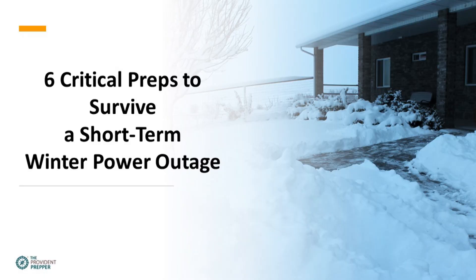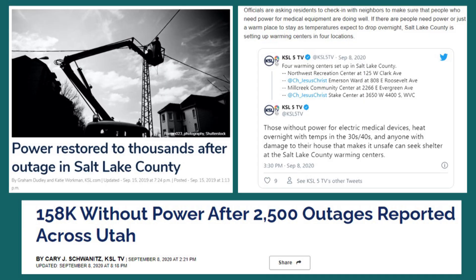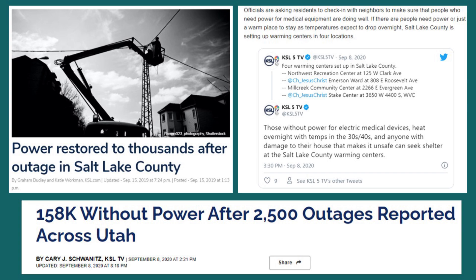Taking steps right now to prepare yourself for a short-term winter power outage makes all the difference. We are going to address six critical preps that you need to look at. We were asked to be presenters at the Be Ready Utah webinar, and originally we were going to speak on emergency cooking. However, Utah experienced a large power outage, and so they asked us to talk about the important things that you should do to prepare to survive a short-term power outage that might last up to two weeks. So let's work together and get ready. The first thing we need to do is a careful risk evaluation.